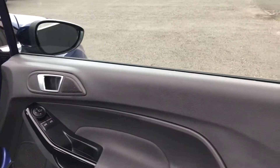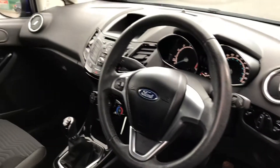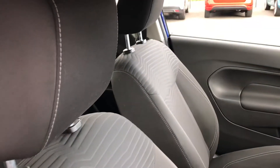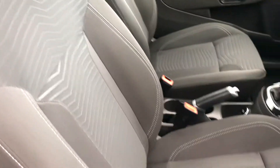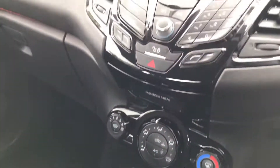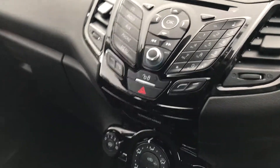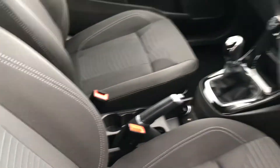Inside the vehicle, superb condition. Front electric windows, electric wing mirrors, full black cloth interior with pattern inlays — looks fantastic. 5-speed manual gearbox, aircon, radio CD, aux in, Bluetooth hands-free. Cupholders to the centre.